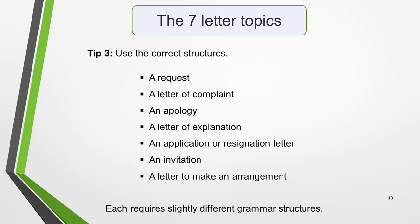Tip 3 is to use the correct structures. There are seven different types of letters you could be asked to write in your test: a request, a letter of complaint, an apology, a letter of explanation, an application or resignation letter, an invitation, or a letter to make an arrangement. Each requires slightly different grammar structures, so be sure that you know them. They should all be familiar to you if you've been studying English for a while, so it will just be a matter of selecting the right ones. As I've already said, everything included in this video is covered in more detail in other lessons, so I look forward to sharing the information with you soon. Goodbye for now.